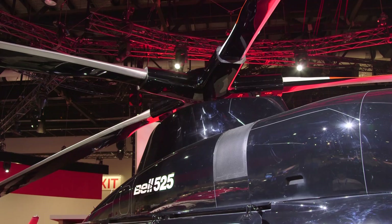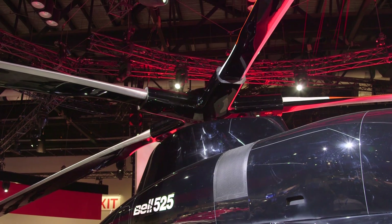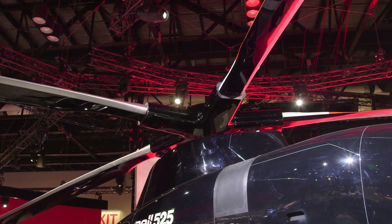The fuselage is pretty much complete. The tail boom has been installed, the engines are on, and we have the blades and the main rotor hub. The transmissions are arriving in Amarillo as we speak, and we hope to go to first flight in the next few weeks.